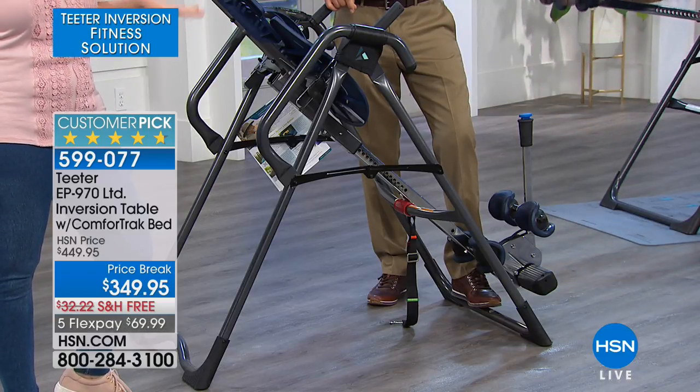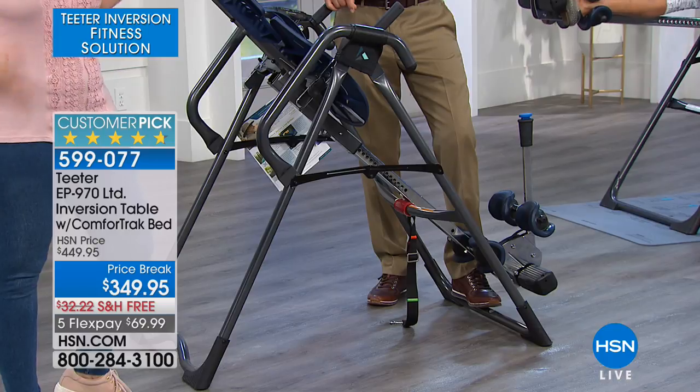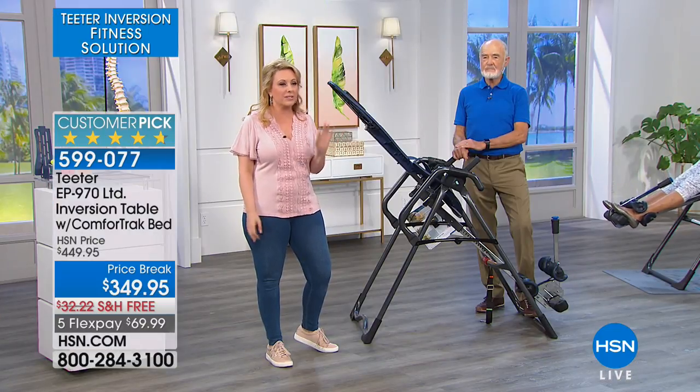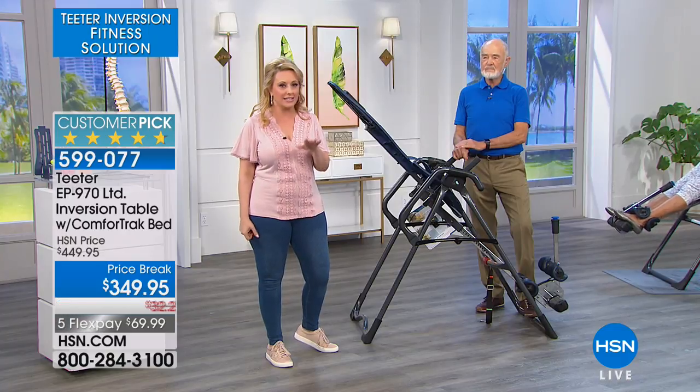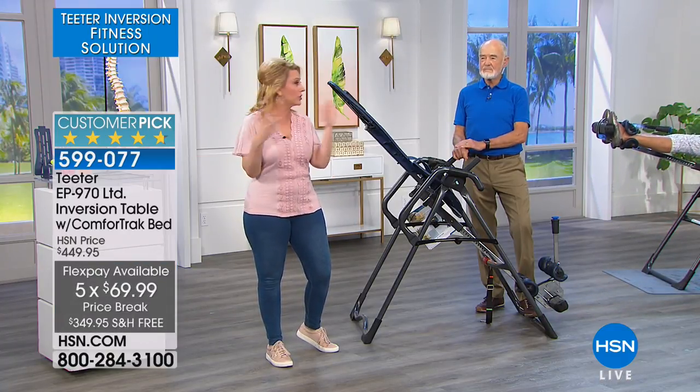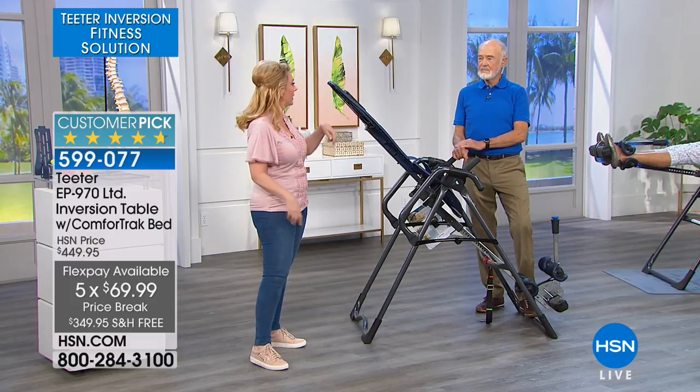Today it's $100 off. Shipping is usually $32 — it's free today. And it's five FlexPay, so it's $69.99 to get home. No interest, no fee — on any major credit card. This could be the first purchase you ever make at HSN right here, right now.